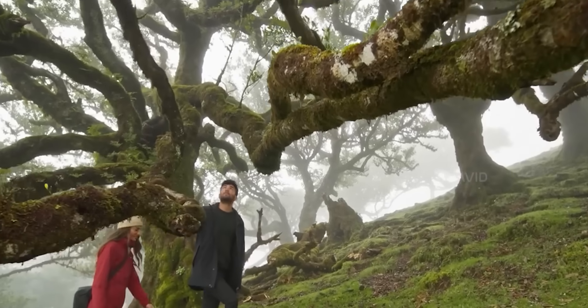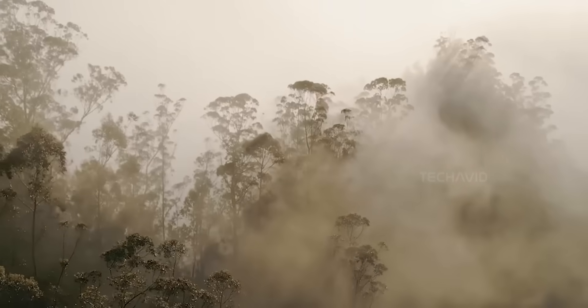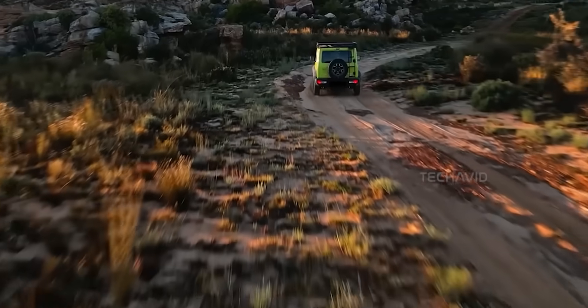Vented motors are part of the rumor mill too — supposedly more efficient, better cooling, and more power with less heat. Add in some improved propeller design, and you're looking at one seriously dialed-in drone.